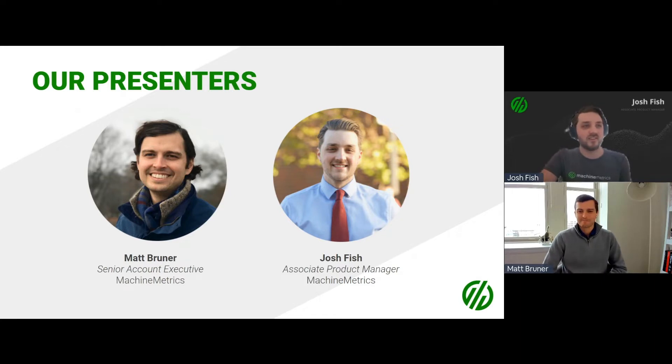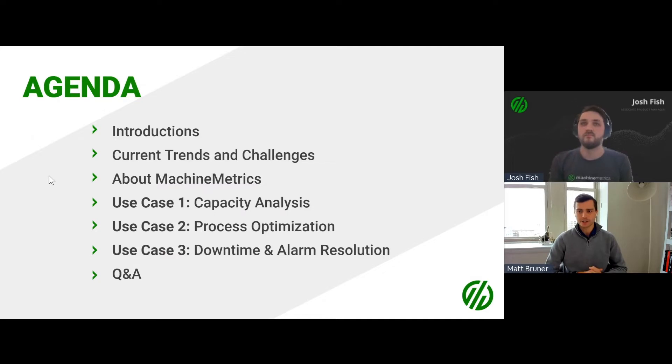I've also been a customer success manager here at Machine Metrics, helping provide guidance in decreasing time to value using Machine Metrics in the best way based on what the manufacturer's needs are. Today this won't be a full sales presentation — that's not the intent. Instead, we want to shift into real stories about customers using our product in the field. This will cover capacity analysis, process optimization, as well as downtime and alarm resolution.